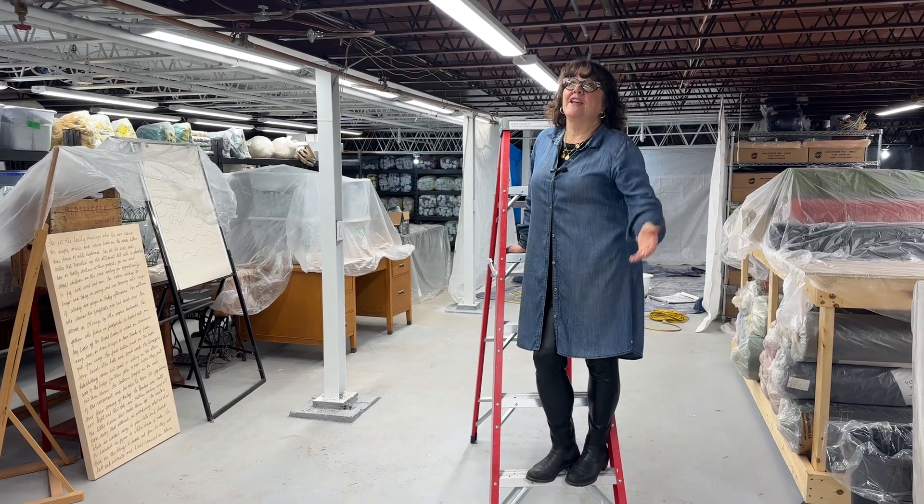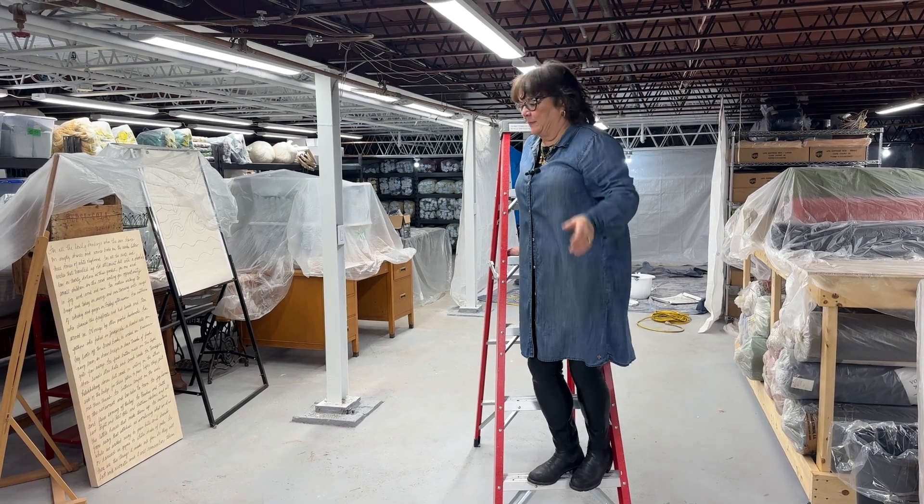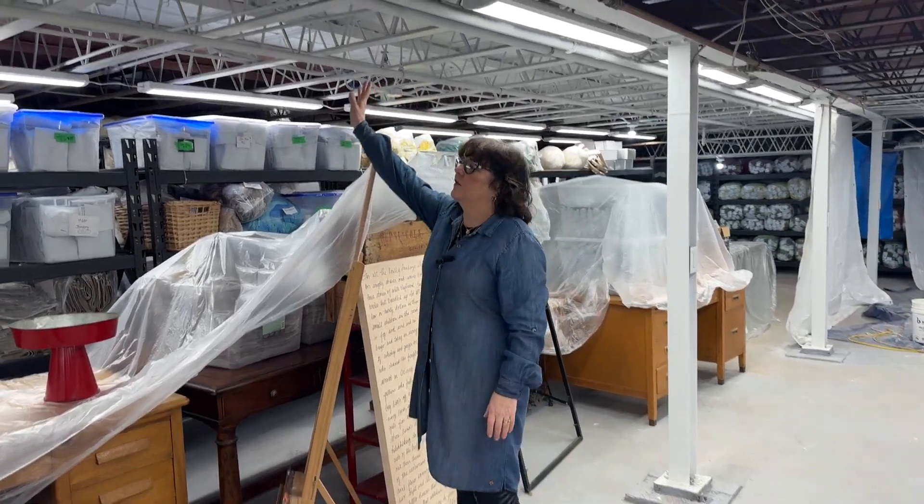So this is video 4 of the basement renovation. We are hand painting the ceiling with a little sprayer. Actually, Rick is hand painting it — he's not here today. But here it is and it's just looking really good.